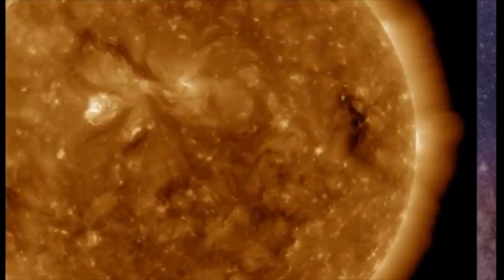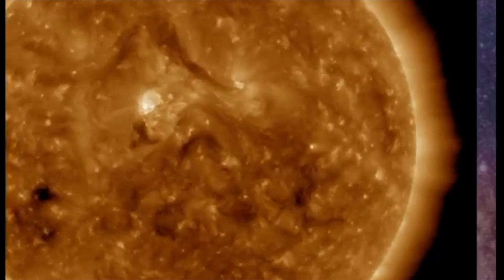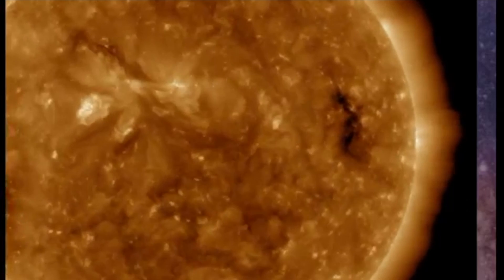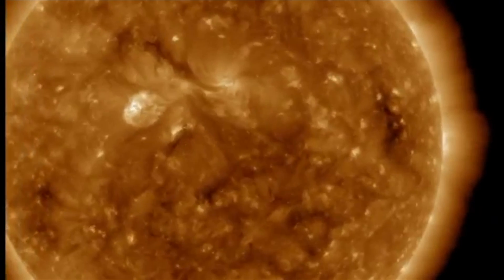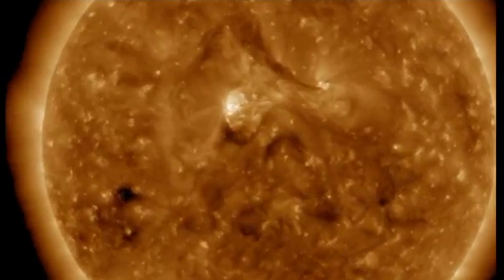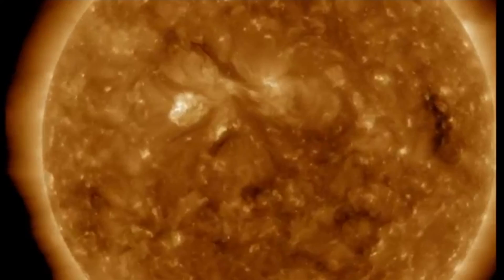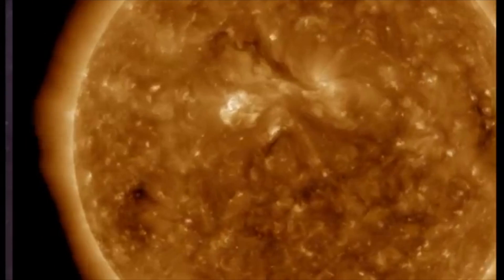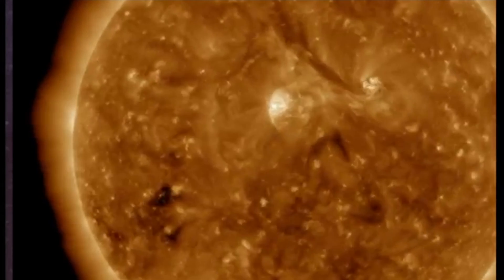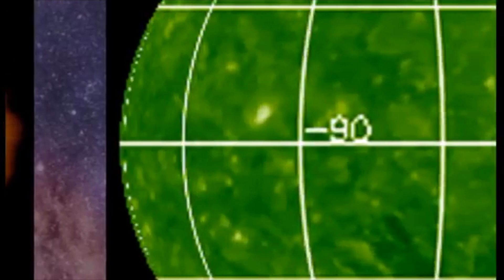Nothing suggesting we could get a solar flare as a possibility. We saw a C-class flare not too long ago as well. Watching a couple regions here as they turn earth-facing and then away — a little bit of activity starts to flare up. Could we be witnessing the birth of something else? Looking over at the further eastern part of the limb of the sun, we do not see any indications that we will be dealing with any kind of new sunspots.